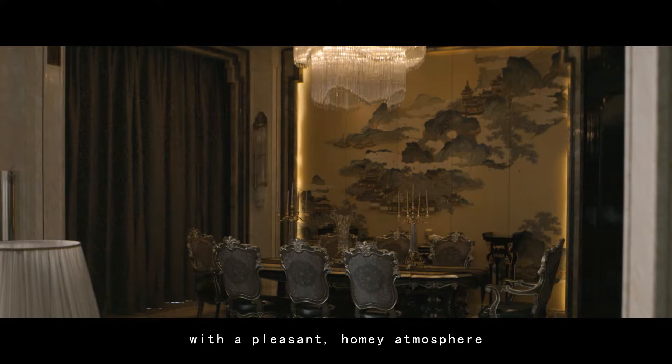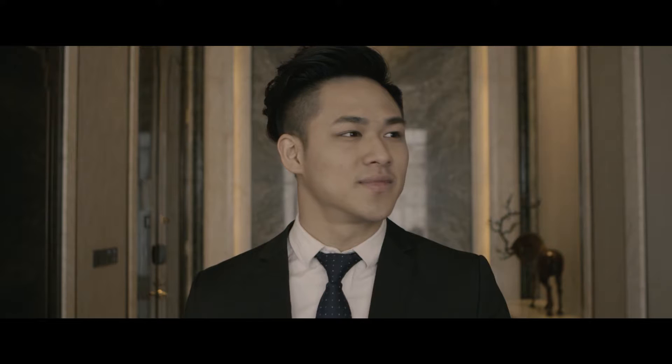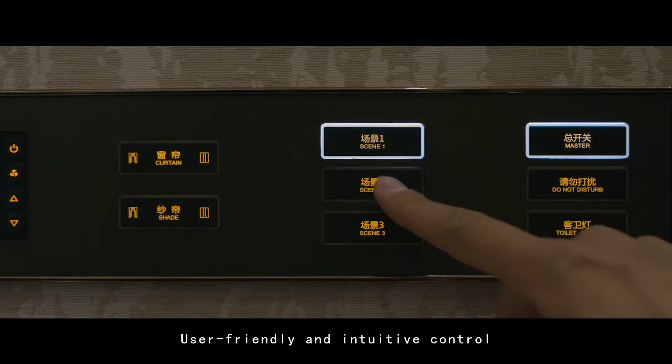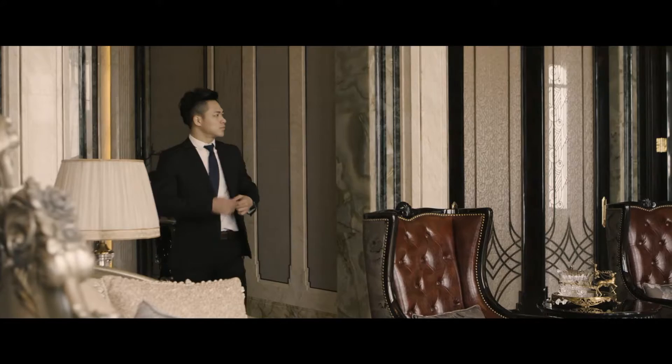From the moment you enter the guest room, the warm light provides you with a pleasant, homey atmosphere. The panels and interior design blend into one harmonious space, to perfectly present the modern aesthetic concept. User-friendly and intuitive control create a comfortable environment for your guest's personal experience.